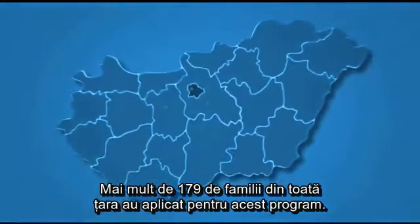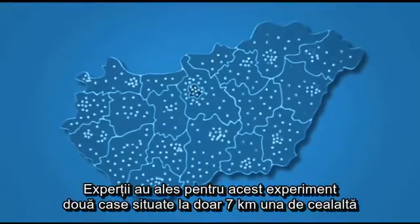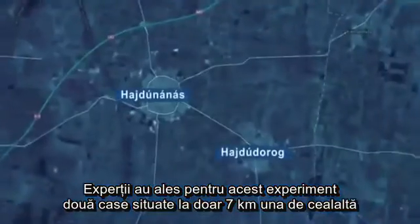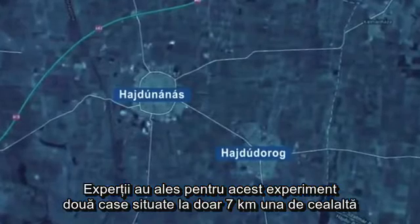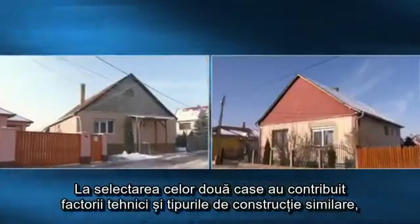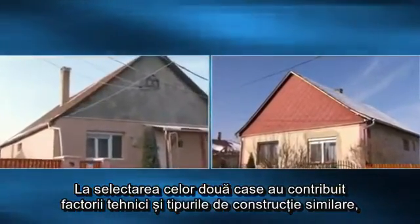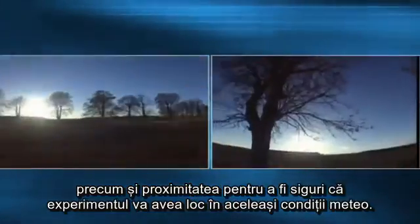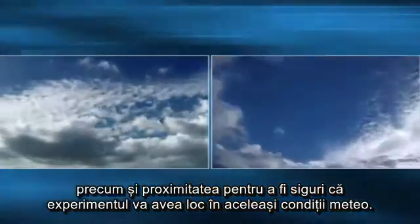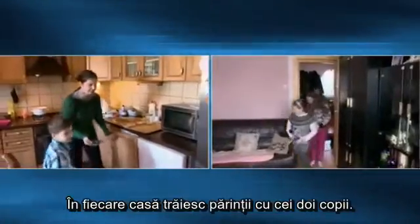More than 179 families applied from across the country. Experts of the comparison program finally chose two houses located only 7km from each other, in Hajdu Dorog and Hajdu Nanash. The identical technical features, similar technical condition, and physical proximity — to ensure the same meteorological conditions — were important selection factors.